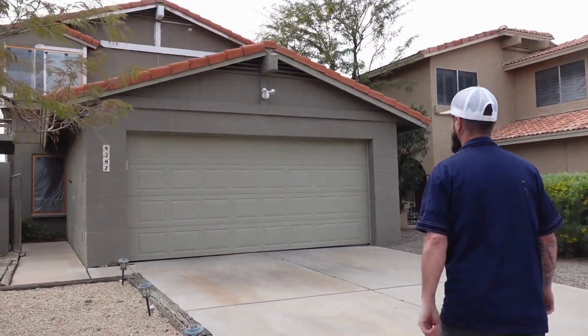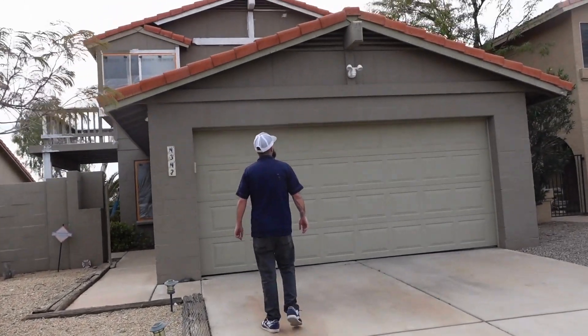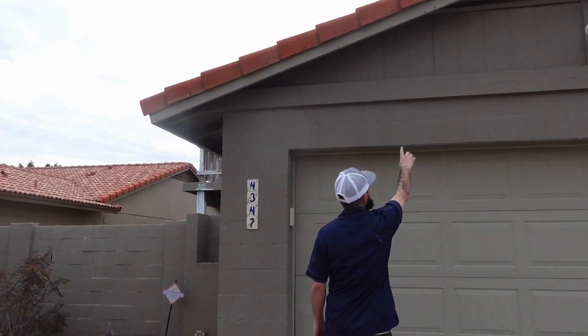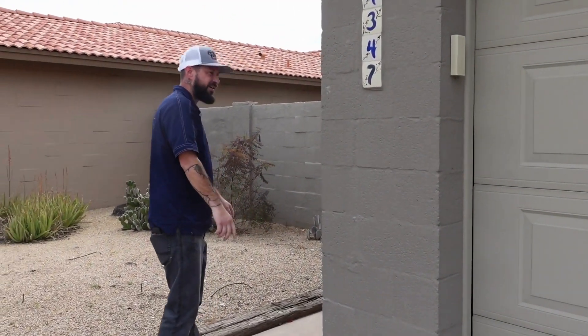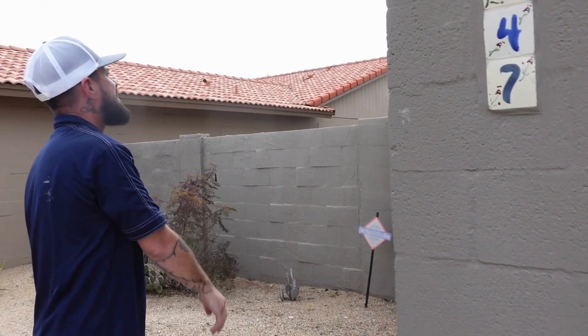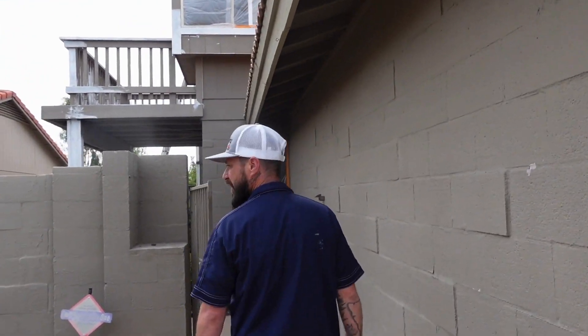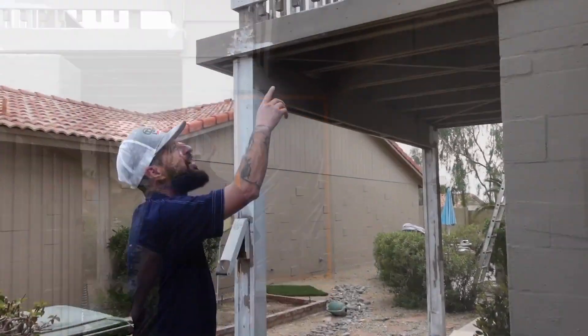This is a siding home. So all this stuff right here — every one of those will have to get caulked. You can see everything is peeling right here, around the windows, all this stuff is peeling. So we will scrape that, smooth patch it. As you can see, we already started. We got all the front done.